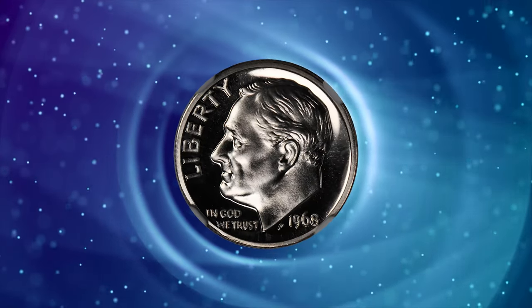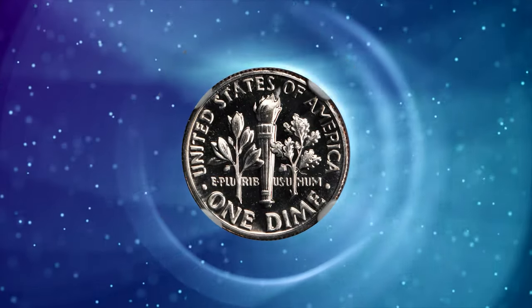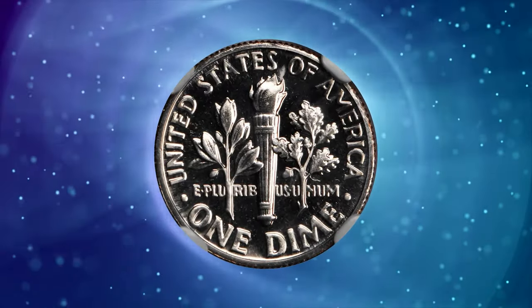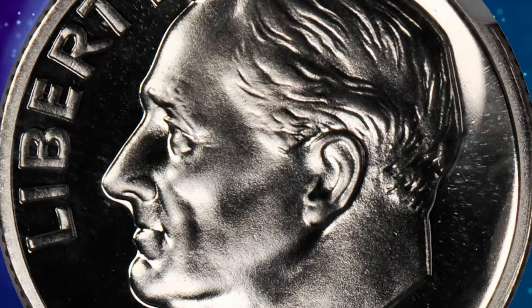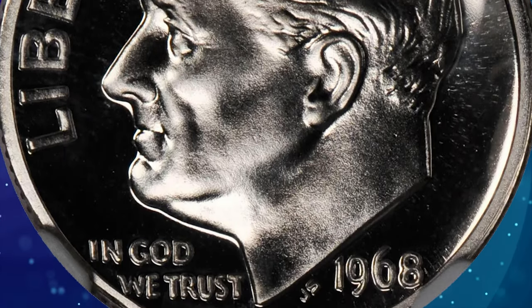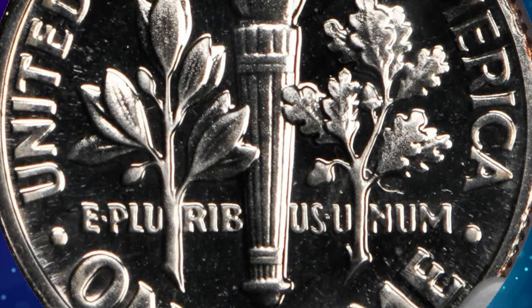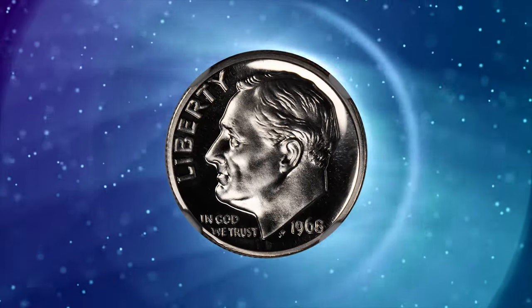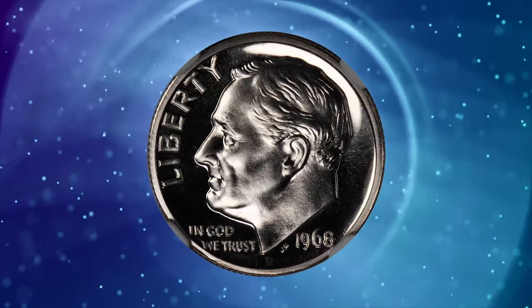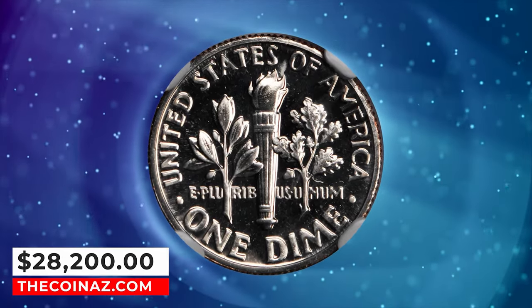Number 3: 1968 No-S Roosevelt dime, graded PR69 by NGC. According to Stack's Bowers, a gem proof of extraordinary eye appeal — a coin with deeply mirrored surfaces that proclaim full mint brilliance. The devices exhibit faint frost in a bright light source, especially at the peripheral legends. The 1968 No-S dime was the first of the proof S-less varieties to come to light in numismatics. This elusive specimen ended up selling for $28,200.